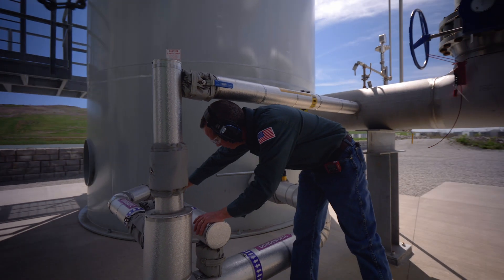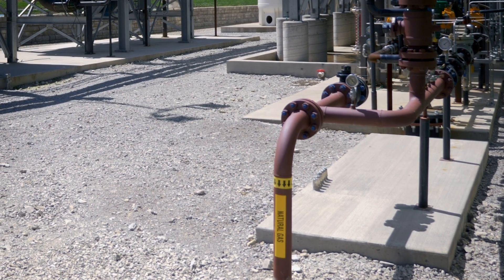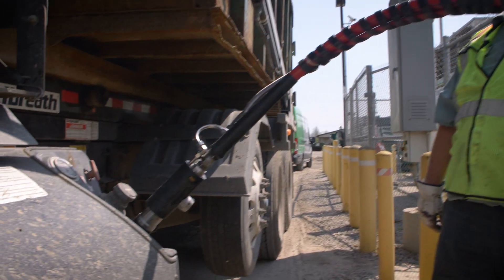We're taking the RNG gas and we are injecting it into the pipeline. From there it is distributed to businesses and homes, and fueling stations for natural gas trucks.